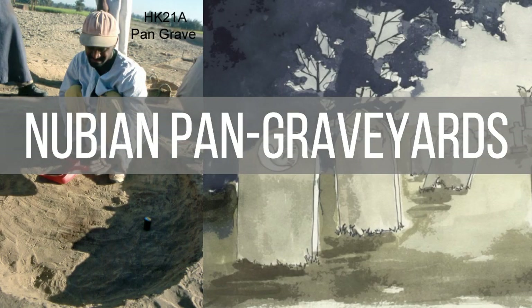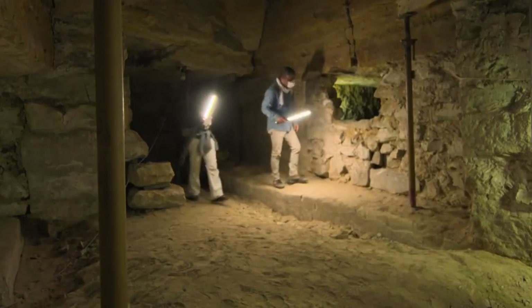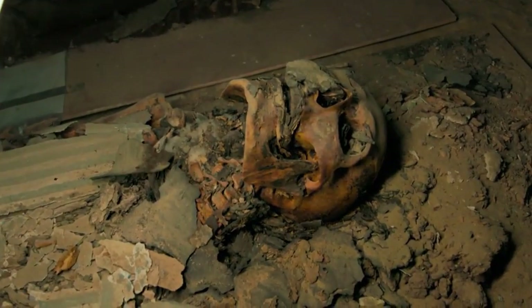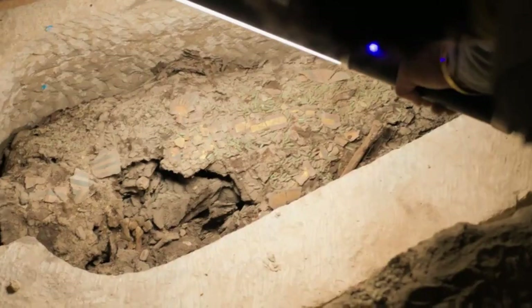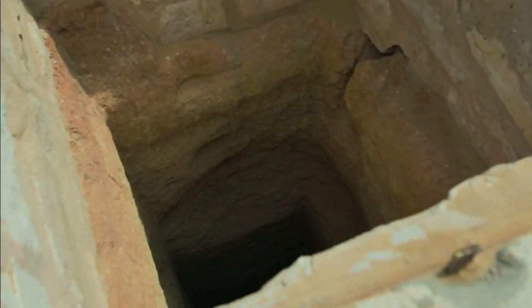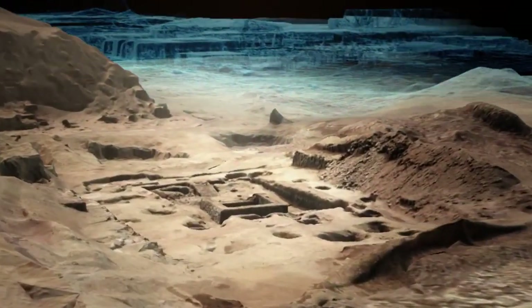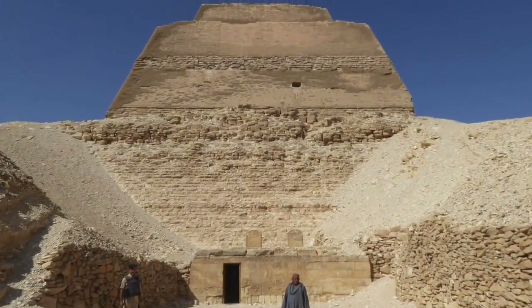Moving on to another type of tomb, we have Nubian pan graveyards. Nubians discovered in Egypt during the early 18th dynasty were buried in a shallow pit in the desert. Nevertheless, these graves differ from the pre-dynastic pit graves and are hence referred to as pan graves. Now, let's talk about mastaba tombs.